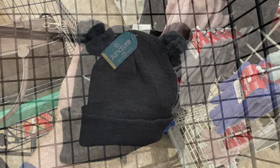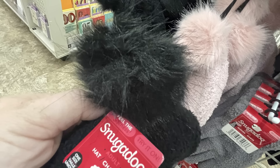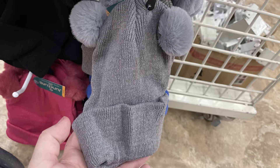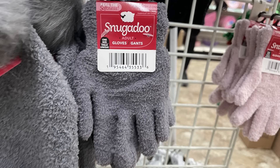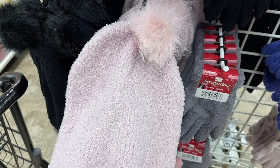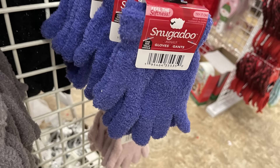I also found some new hats for winter — the Juncture brand hats and the Snugadoo hats, each with a pom-pom on top. Some have two, some have one. The adult Snugadoo hats have one pom-pom, and the kids hats have two. They all come in black, purple, pink, gray, and blue. The adult hats are a soft sherpa style material with a pom-pom at the top, and they come with coordinating gloves in gray, light pink, black, purple, and a dark wine rose color.